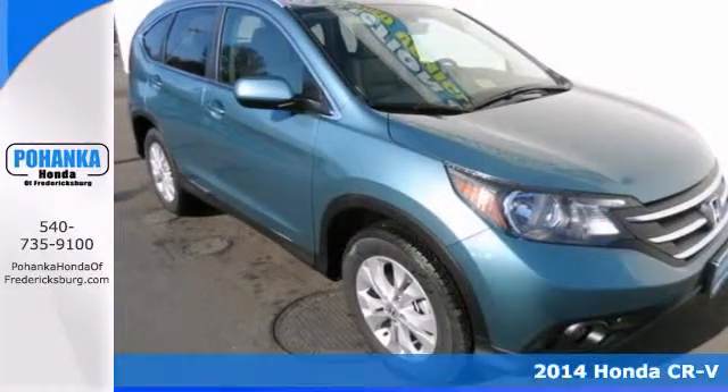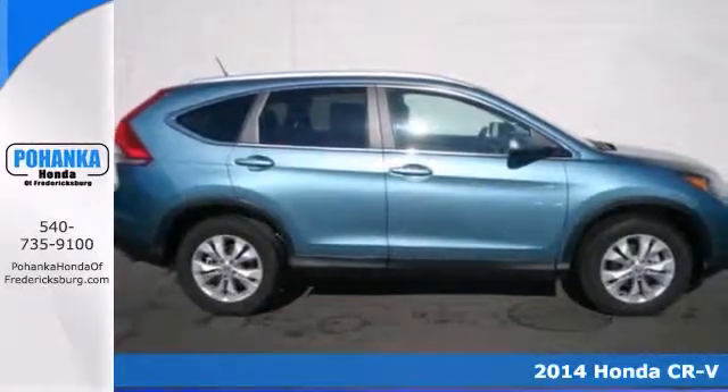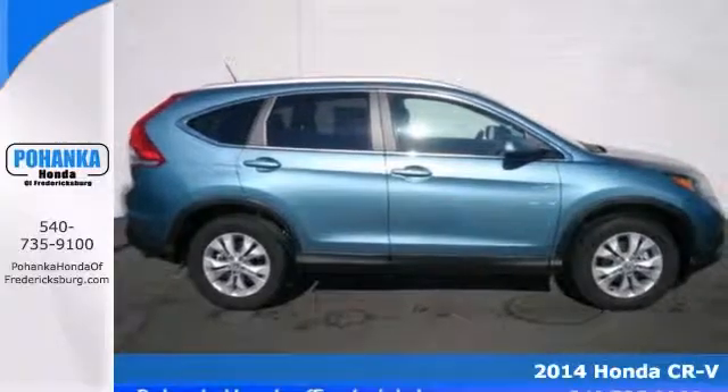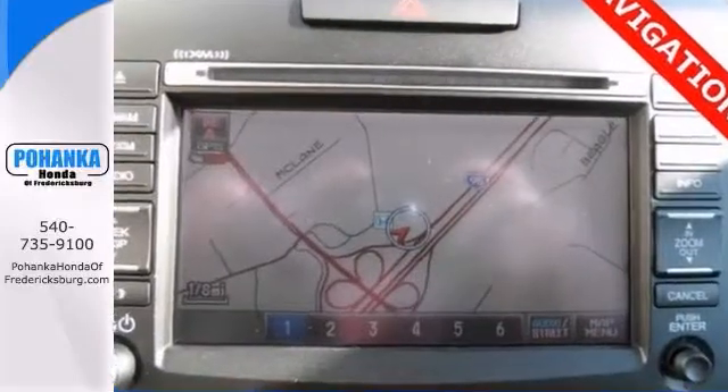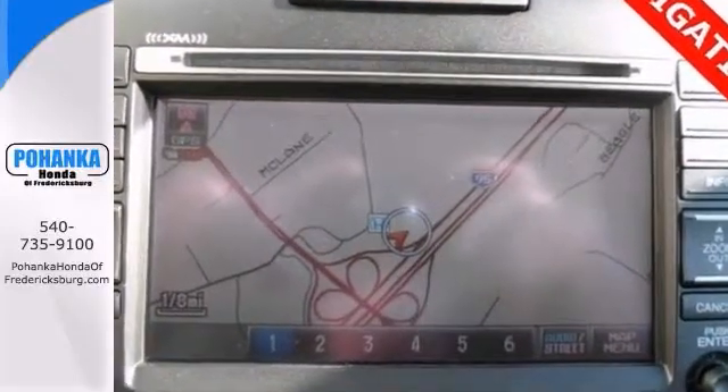We value you as a customer and would love the chance to get you into this gorgeous 2014 Honda CR-V. When you say quality, Honda comes immediately to mind, and this vehicle is no exception.